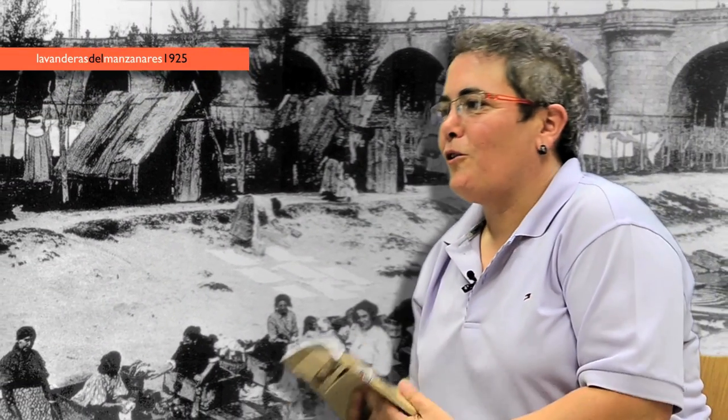Cuando a un chaval joven le preguntas de dónde es, dice que es de 'banchel'. A poco que navegues en la historia de Carabanchel, es que duele que no se conozca. ¿Cómo somos capaces de conocer toda la historia que tiene Madrid, Alcalá de Henares, toda esa historia, y que no seamos capaces nosotros mismos de conocer la historia de nuestro barrio?